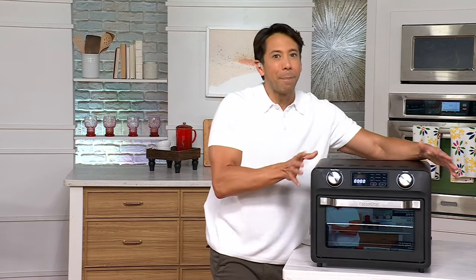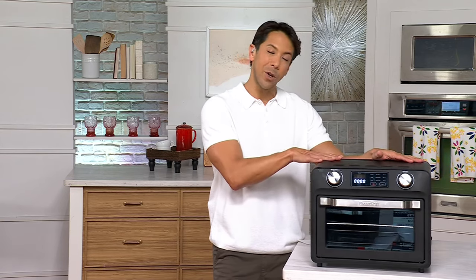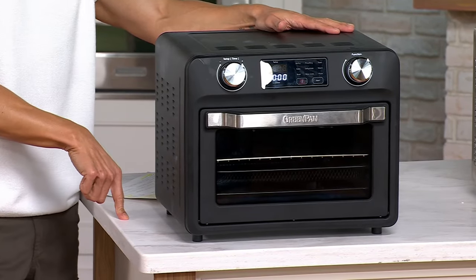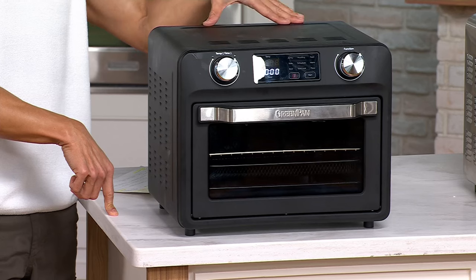This guy right here packs a mean punch. I'm talking about the Green Pan Bistro 9-in-1 Convection Air Fry Oven. We have it on a special holiday weekend deal price of $149.98 — five easy payments of $30.